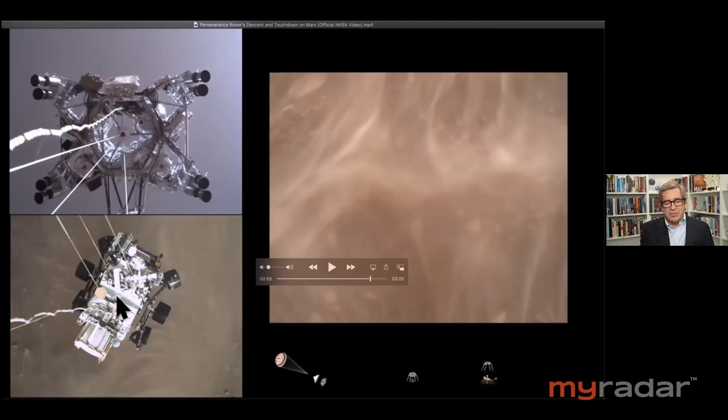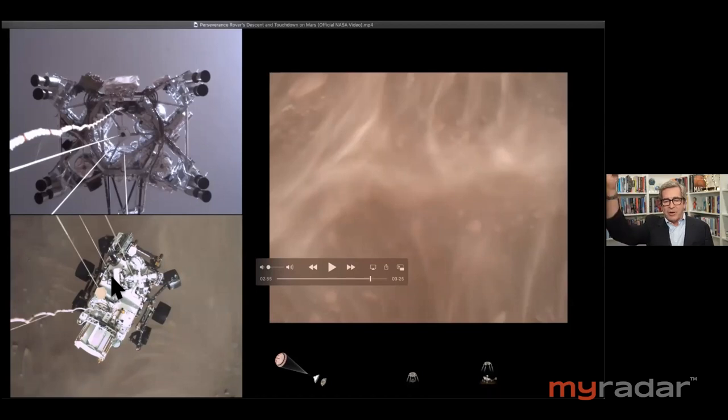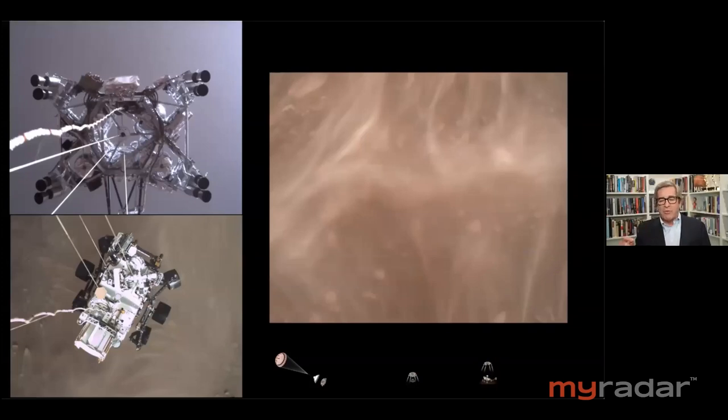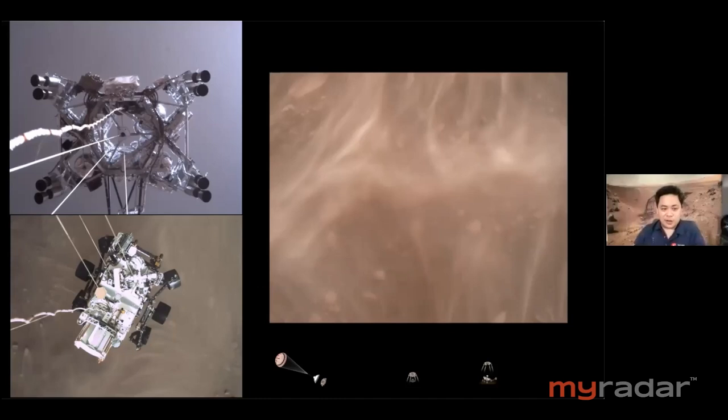Just so people are clear — that's the descent stage above the rover; this is looking down from the rover camera beneath it. A question that occurred to me: where were the recordings? The recordings had to be on the rover, right? All these cameras on the back shell — did they feed down through one of these cables into the rover? That's correct — there are hubs in different places in the vehicle that are reaching out to those cameras, but ultimately all the storage is on the rover. We have to get all that data down to the rover.